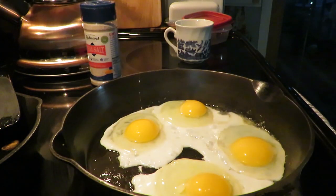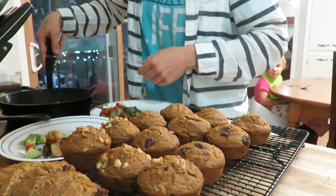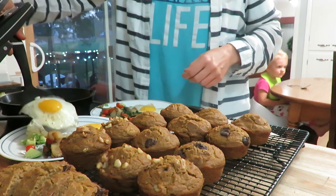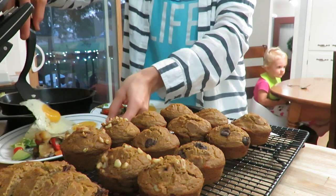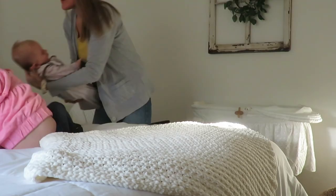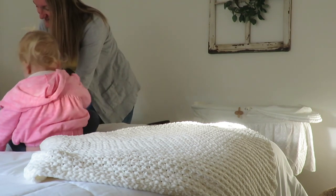Eggs in the morning for us is a must — having that protein and some veggies. Today I have some sourdough pumpkin muffins — I'll link the recipe in the description box — that I made the night before. Getting the day rolling with a good start, having a simple wardrobe with some high-waisted jeans, a tunic tee, and a cardigan, and then it's time to get my littlest one dressed and changed for the day as well.